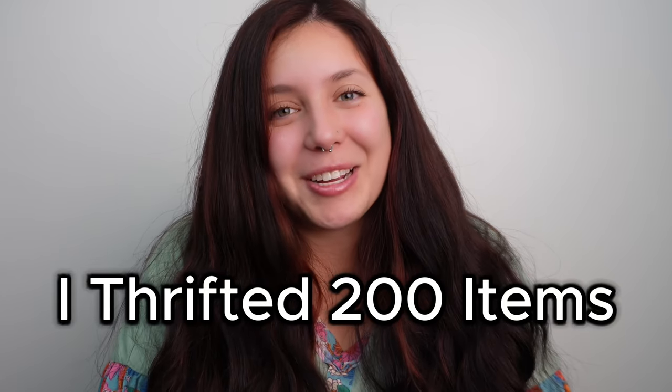I thrifted 200 items in just three days. Hey everyone, welcome back to my channel. My name is Sochi, I'm the thrifted mama here on YouTube and Instagram. This is going to be the first installment of my giveaway. This is going to be quite a long video, so buckle up, get comfy, get a snack, get a drink, and let's get started.